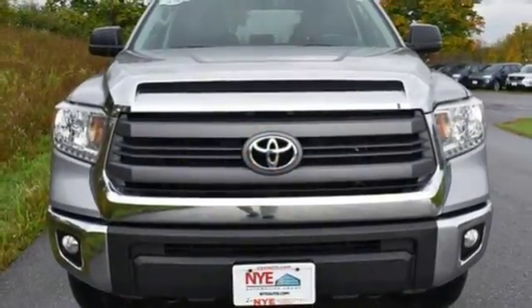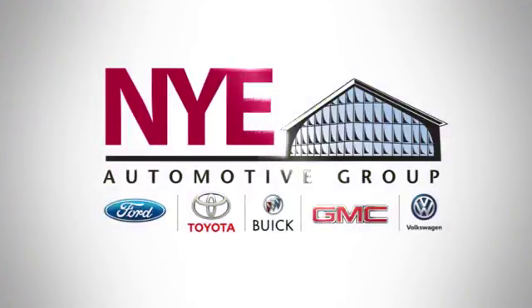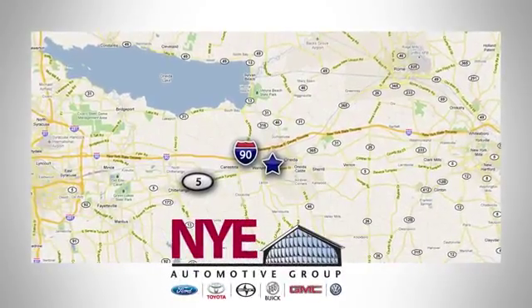Coming for a test drive today. The Nye Automotive Group has been the premier dealership in Oneida for vehicle sales and service for over 40 years. We are conveniently located on Route 5 in Oneida.